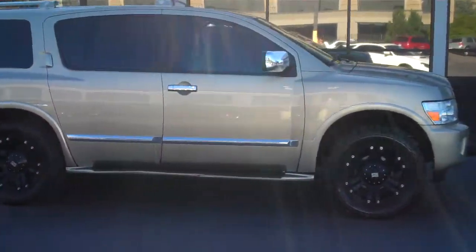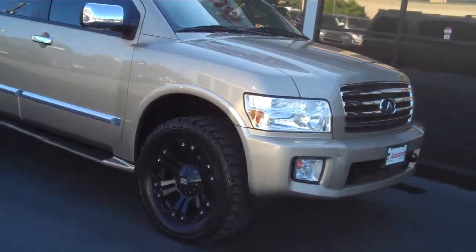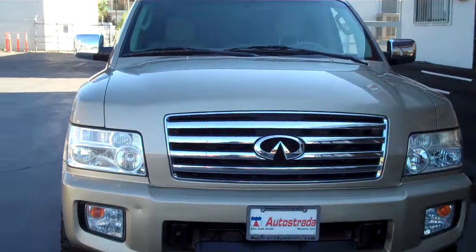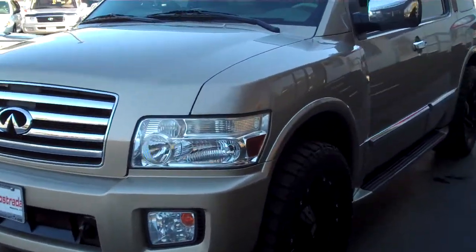Hello, thanks for joining me for this walk-around video tour of this 04 QX56 Infiniti. Just got it fresh in on trade. Car's in great condition and it's got a nice color combo.